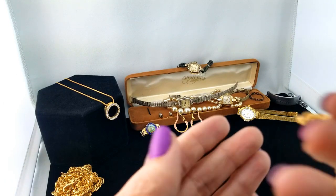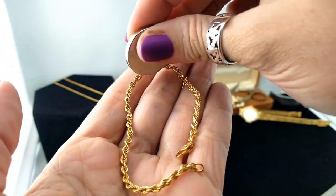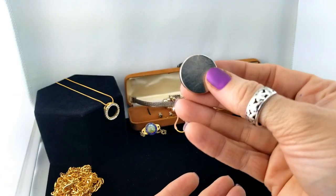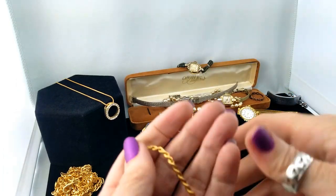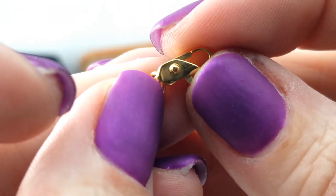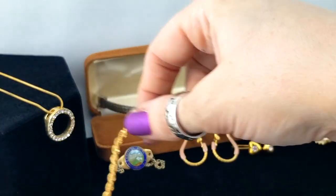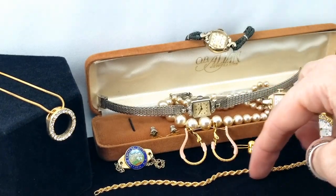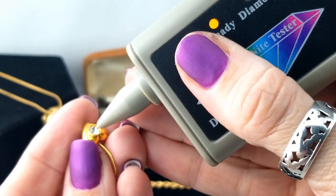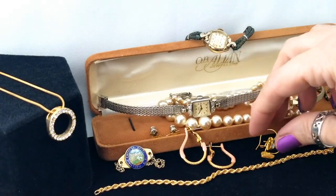Here's a rope gold tone rope chain bracelet. Testing with the magnet - it is quite magnetic, so it's costume. It has a nicer lobster claw clasp but still no marks. And testing one of the stones - not a diamond. Okay, now we can all sleep tonight.